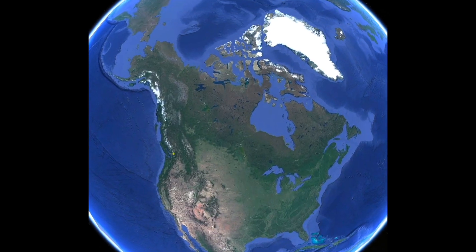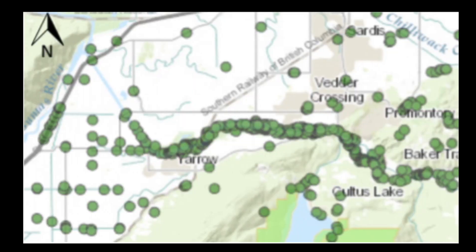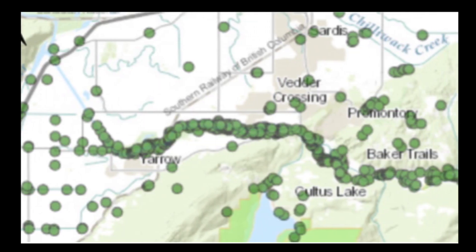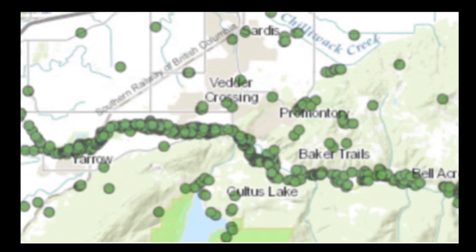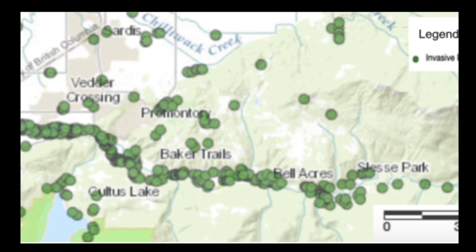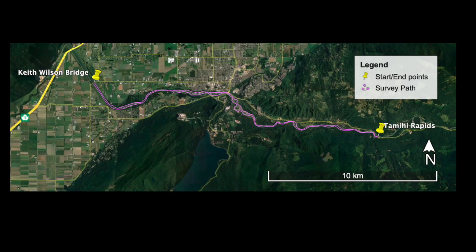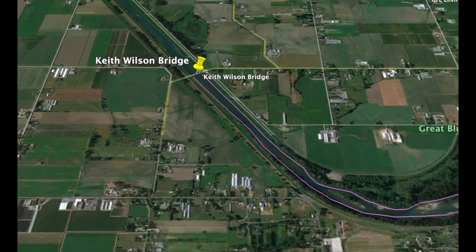In the 1930s, the Chilbert River was redirected into the Vetter River, which is where our research occurred. In 2019, conveniently before the flood, BC's alien plant program, IAPP, recorded the amount of knotweed along the Vetter Canal from Keith Wilson Bridge to Tahimi Rapids. For the summer, we surveyed knotweed using the same parameters to see the predicted increase of knotweed from the flooding.